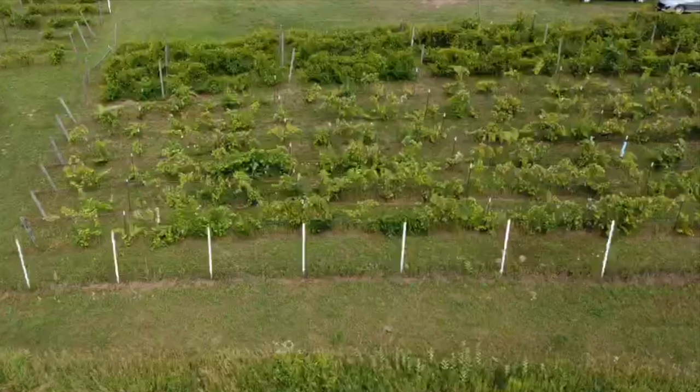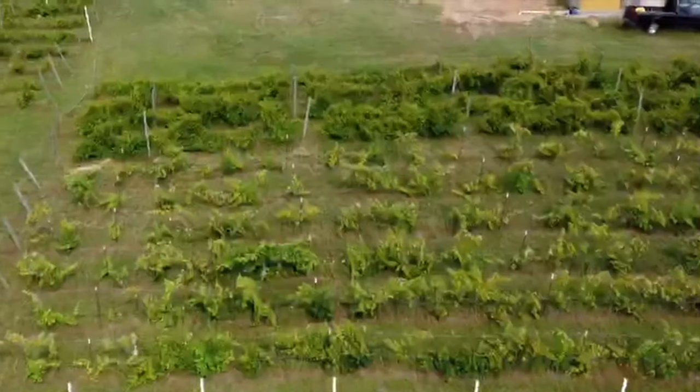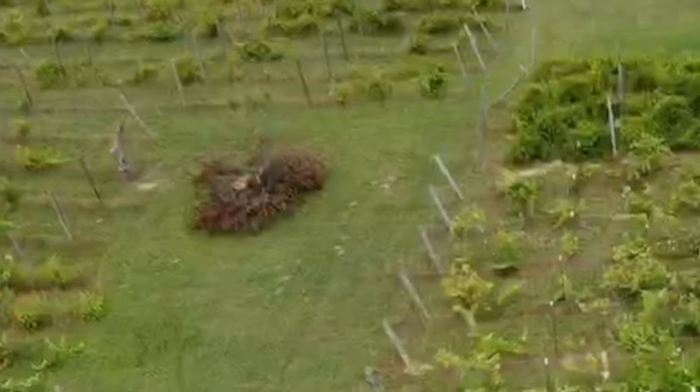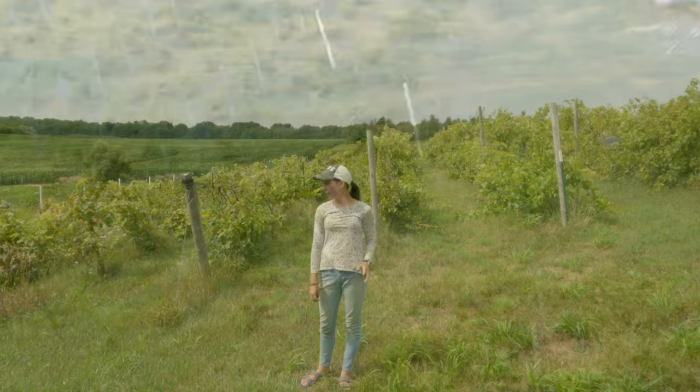The very first thing we did was surround the property with a very unique fence — please leave a comment if you think you can tell how we made our first goat fence. There lies the last apple tree we left on the property, which just blew down in a recent storm. I can still remember dad toppling the rest of them with a rented bobcat.